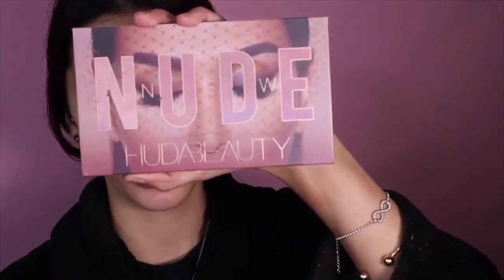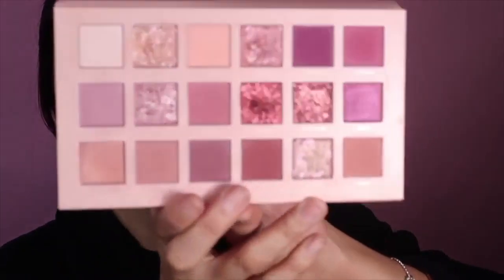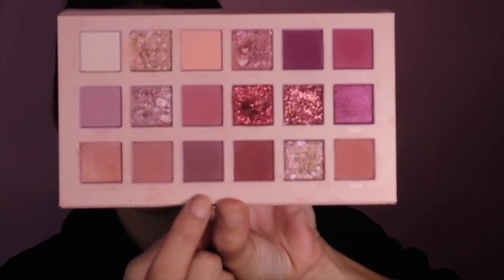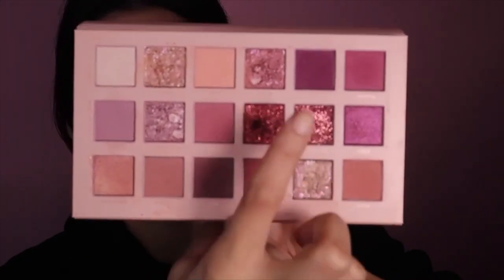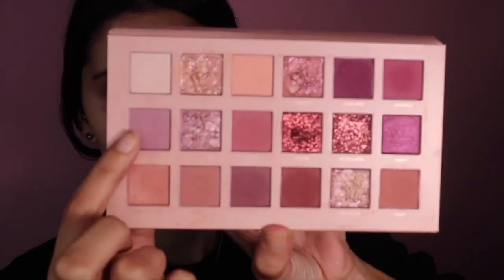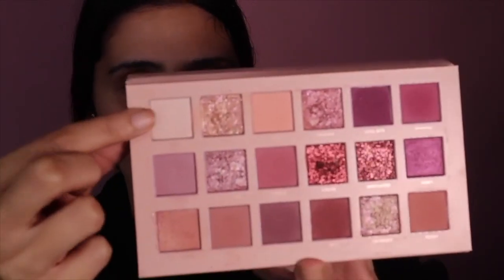The palette I'm using today is the Huda Beauty Nude Palette, and the reason I'm using this is because I feel like it has the best shades for this look. I'm going in with this shade first, then this shade, this shade, this one, and then this last shade as well.